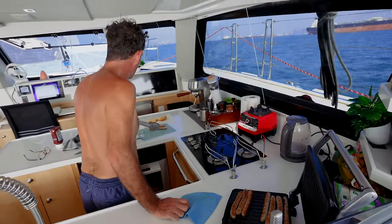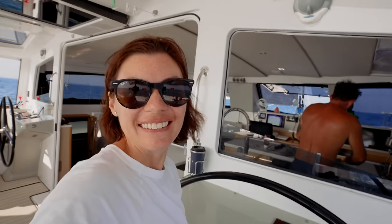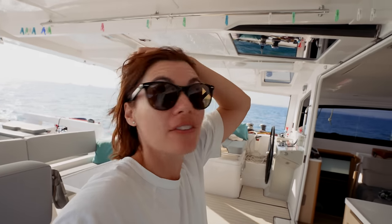Nick's making sausage sandwiches — well, more of a brunch, a second breakfast. Can't wait.